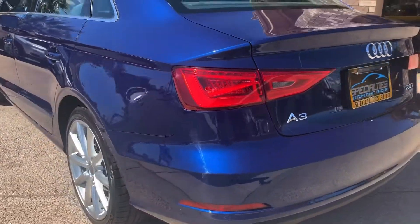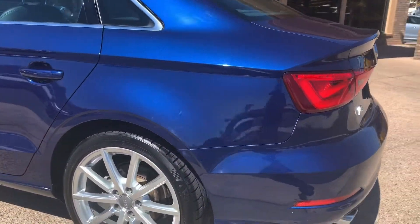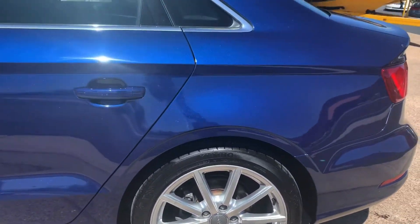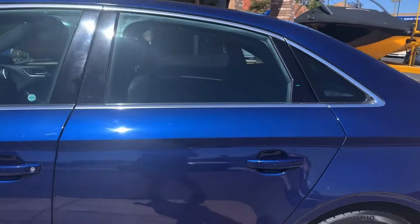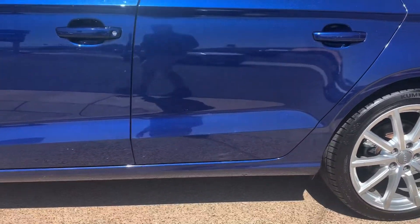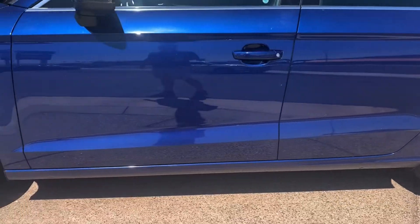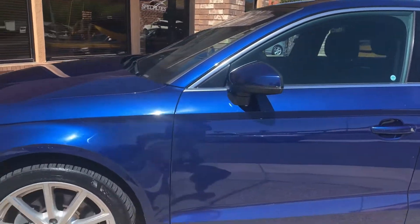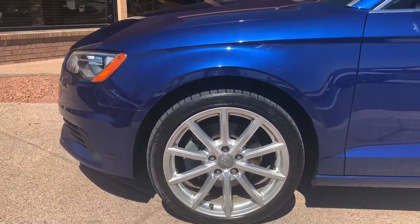I love this blue color, very pretty. The rims and tires are in great shape. This is equipped with Audi's Quattro all-wheel drive system, which will help you get around in any adverse weather conditions.